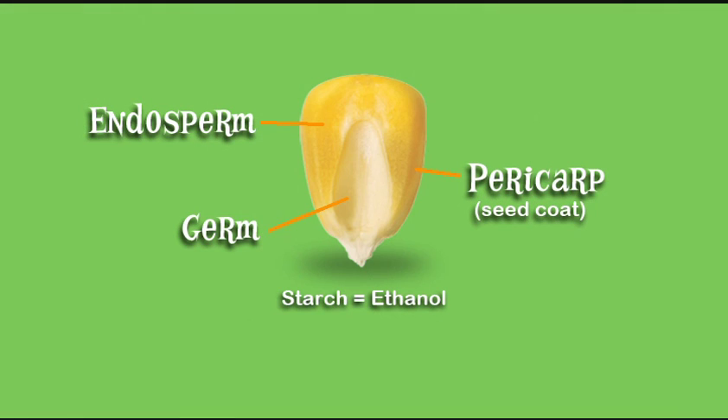Ethanol plants use just the corn starch part. The corn starch is converted to sugar and then fermented into ethanol.